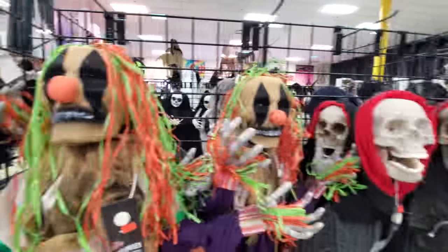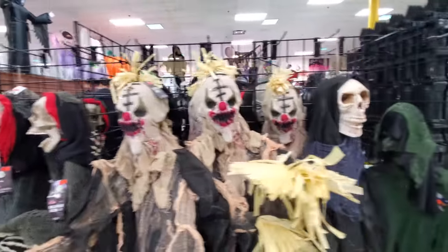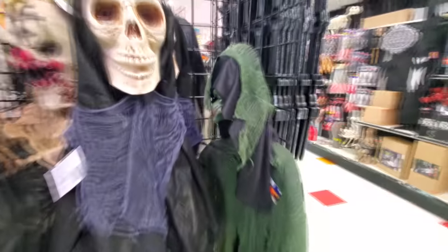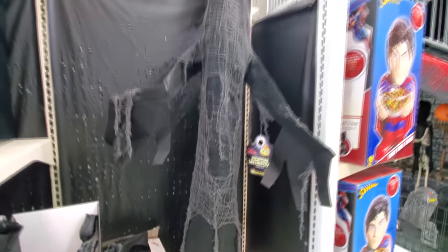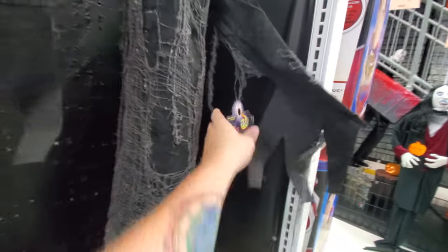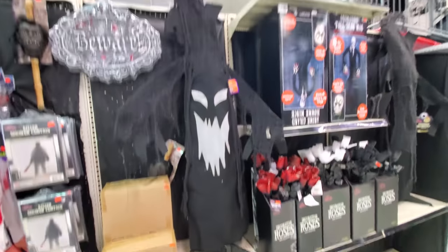Spooky evil scarecrows. Skeletons. That one's ugly. Here's another skeleton. It's a witch — green face witch. The nose knows. Red roses, white roses, and black roses of death. Spooky tree. I remember seeing this one in the other store and I wasn't sure what it is, but I can definitely tell it's a spooky tree. No button. Here's a little different spooky tree, kind of along the same lines.